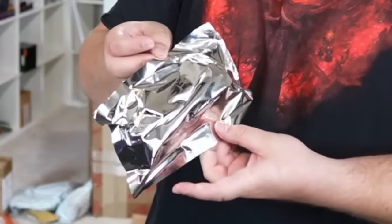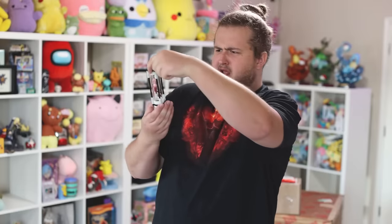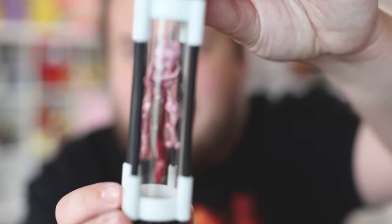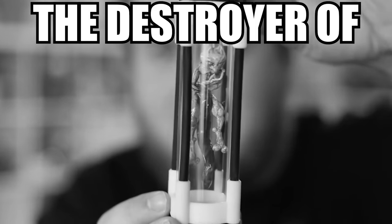You know when it's packaged like this, it's gonna be weird. Is it a fetus? I thought they sent me some weird squirrel fetus. Look at this Mewtwo — it's like a ship in a bottle, but I've got the destroyer of humanity in here. If I crack this thing open, does everybody die? That's going next to the Master Ball. You know what, that's weird but it's actually kind of cool.